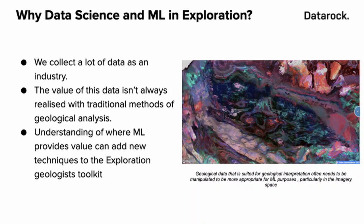Something that's been covered really nicely already, particularly this morning, is that we collect a lot of data as an industry. But something worth noting is that often this data isn't collated, or it's not in a form that is ideal for machine learning or advanced data analytics. Understanding where ML can provide value and how we need to prepare our data to actually use machine learning is really important.